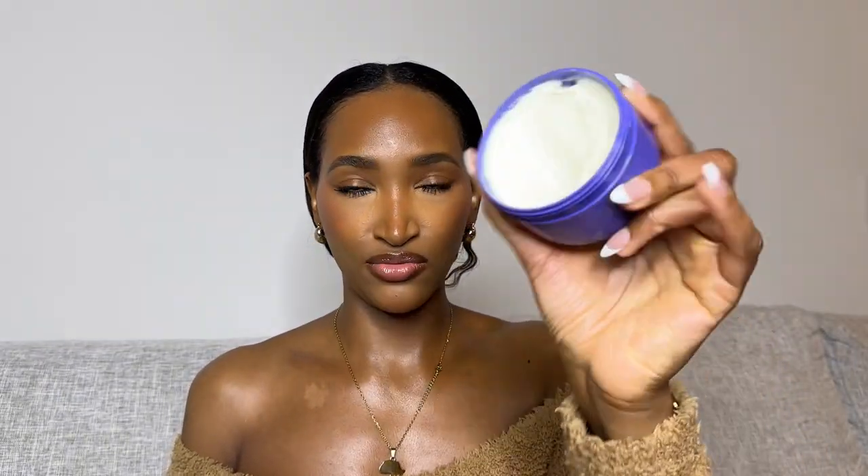Now for body butters — I'm starting with the Sol de Janeiro ones. First is the Bom Dia Bright Cream in Cheirosa 40, infused with renewing fruit AHAs plus Vitamin C. The smell is just so good. The second is the Delícia Drench in Cheirosa 59 — it has a thicker texture but once you rub it in, it feels really nice. The scent is light, not overpowering. The Sol de Janeiro ones are definitely my top picks.